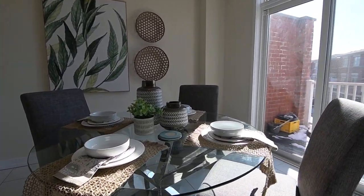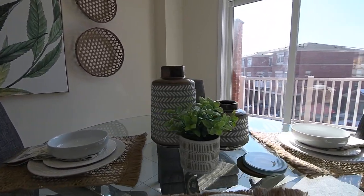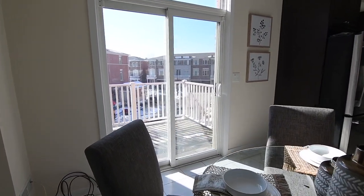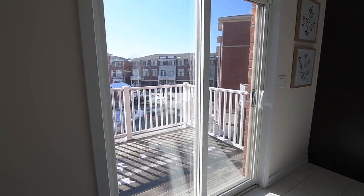The breakfast area is quite spacious in its own right, and the sliding door walkout from here opens onto a balcony that is ideal for year-round barbecuing and for seasonal outdoor dining.